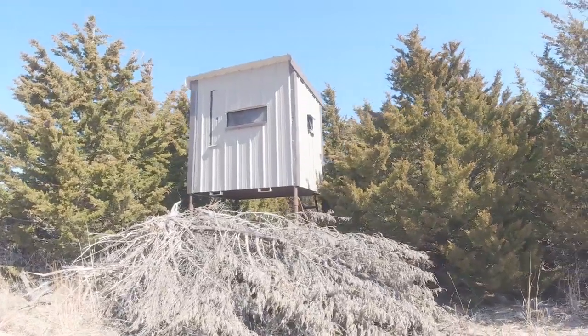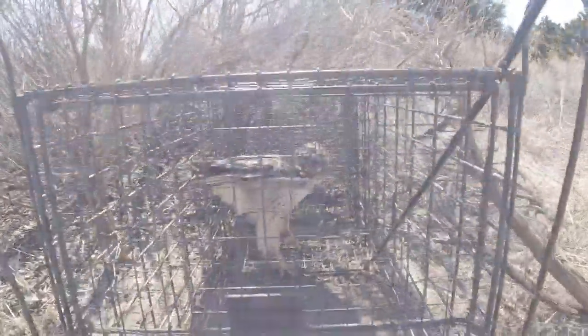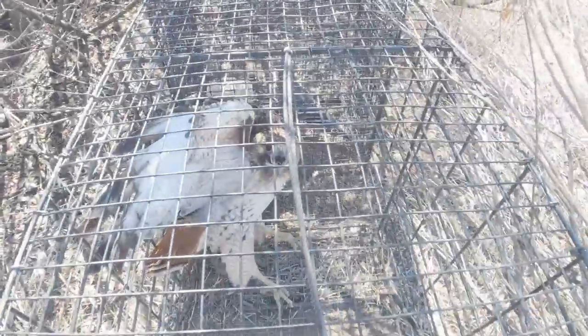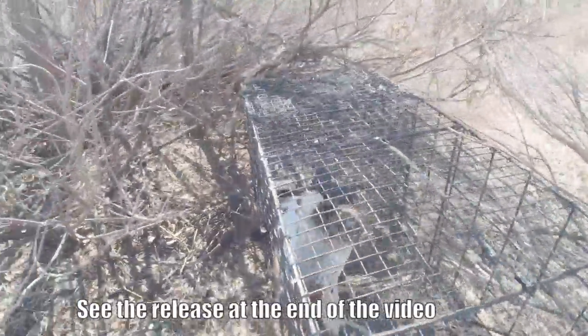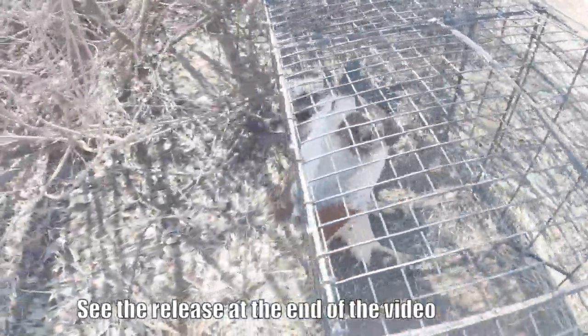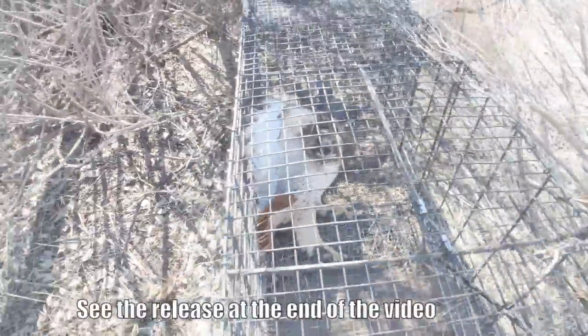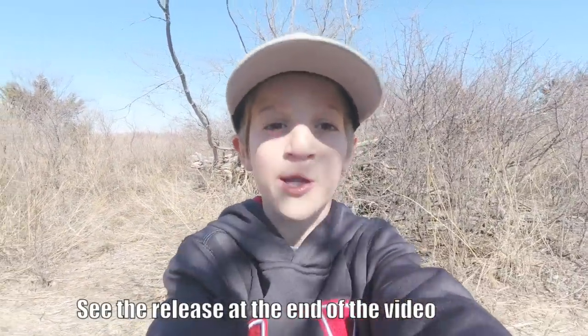There's another look at the blind. One more thing before we get to shed hunting — I was checking my traps and check this out: I caught a red-tailed hawk. Look how mean this guy is. I'm going to let him go; I just wanted to show you how mean he was. Now let's go shed hunting.